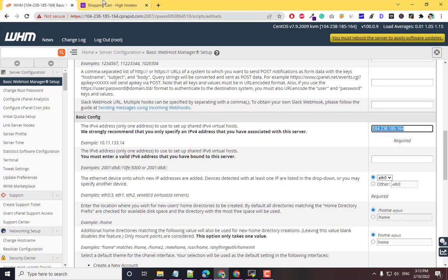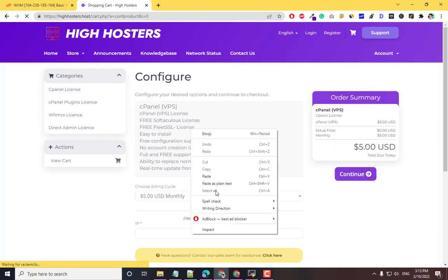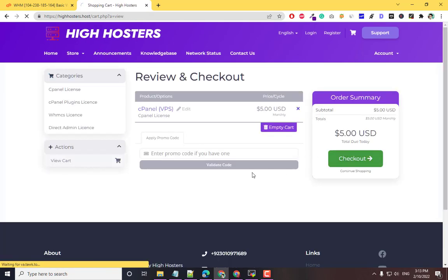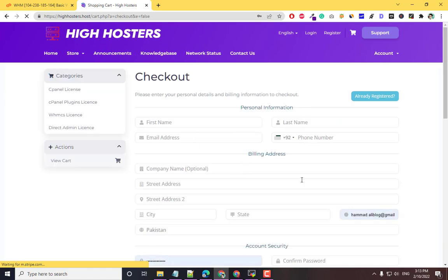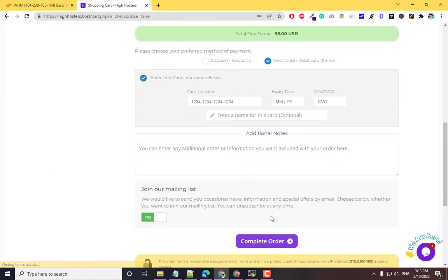Copy the IP address, come back to the website, click on Order Now, and provide your server IP. Click Continue — there is no setup fee, it's just $5. Click Checkout, fill in all your details, and pay using your credit or debit card. Once you pay, click Complete Order and your license will be activated.